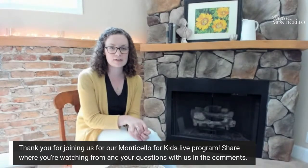Welcome, everyone. We're so glad to have you back for another Monticello for Kids live stream. This week, if you've been following on our other channels, we've been talking about working and learning at home, and I'm excited to share more about that with you. My name is Laura, and I work in the education department at Monticello.